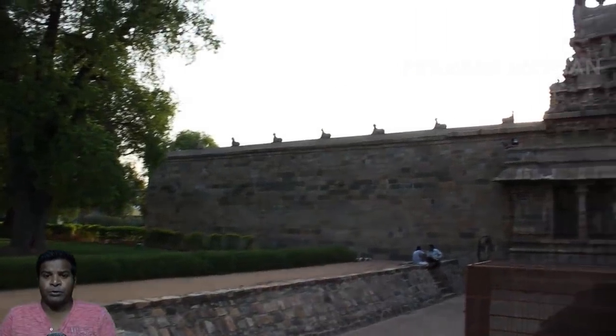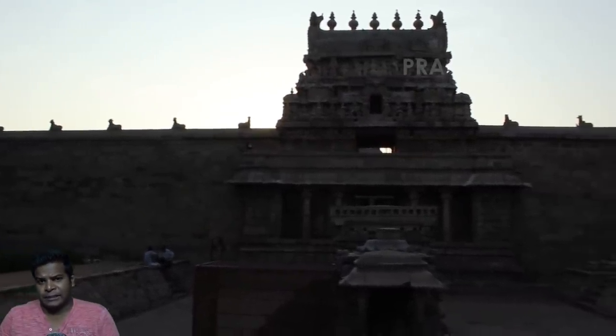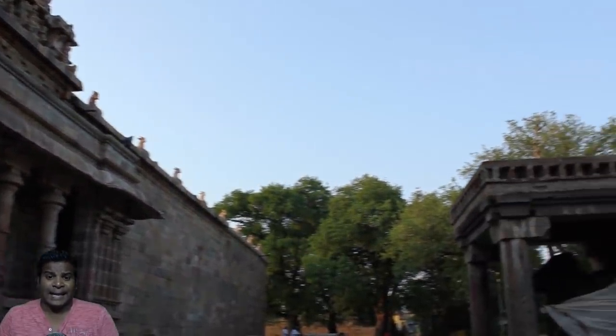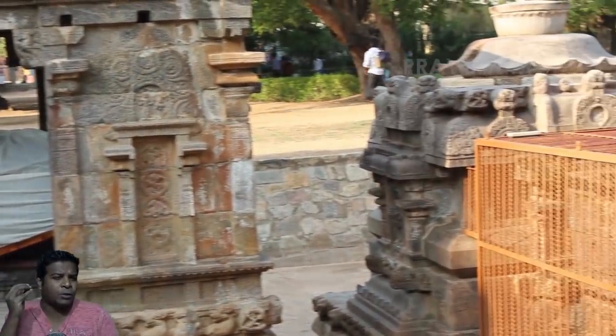Hey guys, today we are going to look at a very strange ancient structure built at least 800 years ago. This is the famous Shiva temple in Dharasuram, and at the entrance we can see something beyond our understanding.